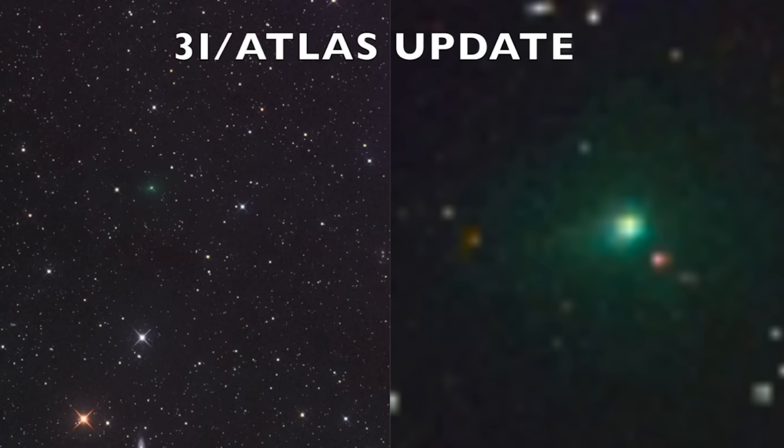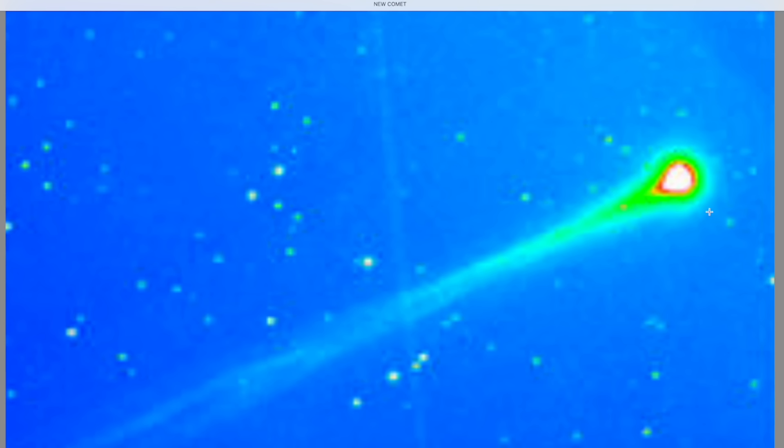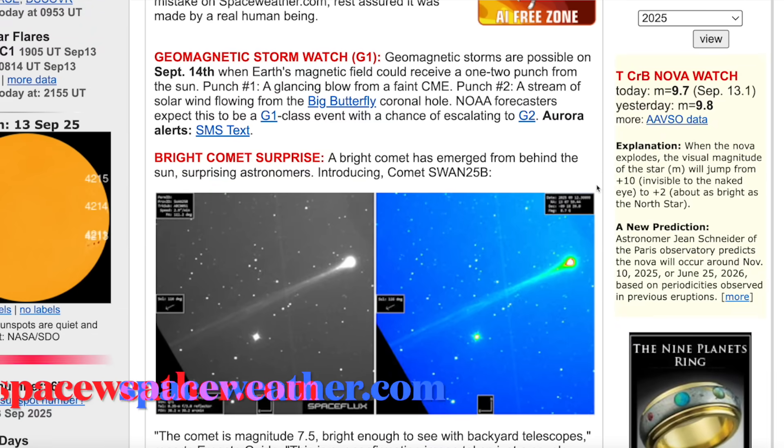Hey, check this out. You guys know we've been following Comet 3i/ATLAS for several weeks now — it's just now starting to look like a comet. All along it hasn't even looked like a comet until just a few days ago. Well, check this out: there's a new object that was just discovered. This one definitely looks like a comet, but it just came out of nowhere. Here's one of the very few images of this comet that just entered the field of view from behind the sun.